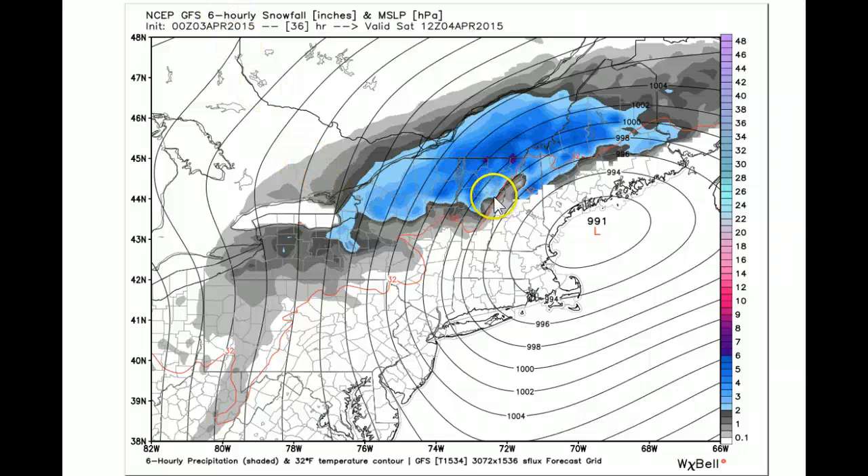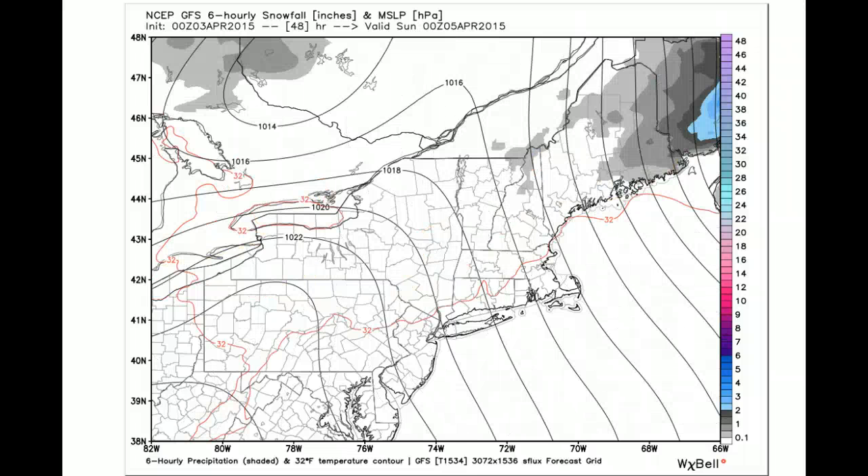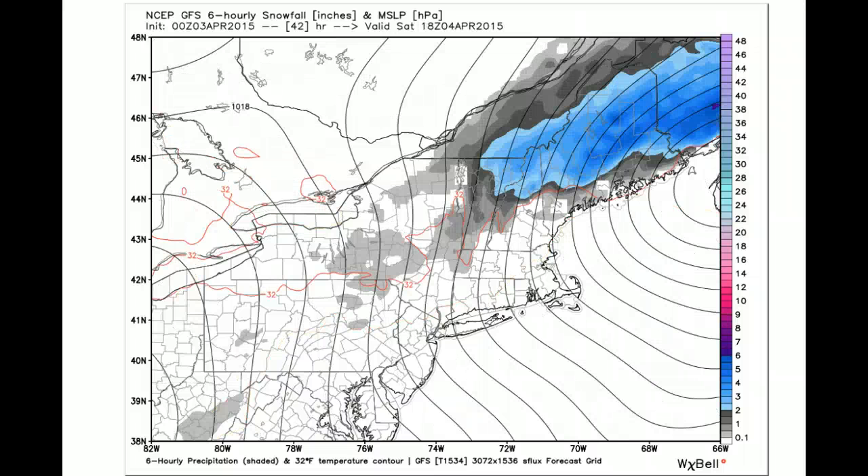We're running roughly somewhere between 3 and 6 inches along the spine of the Green Mountains, probably anywhere from 1 to about 3 inches across some of our local valleys. This will be a heavy wet snow event. You're looking at probably snow-to-water ratios at 10 to 1, maybe a little higher than that. But the snow does pull away. The good news is that temperatures only fall to about 32 degrees and do not go too far below freezing, and this should allow for some unloading.